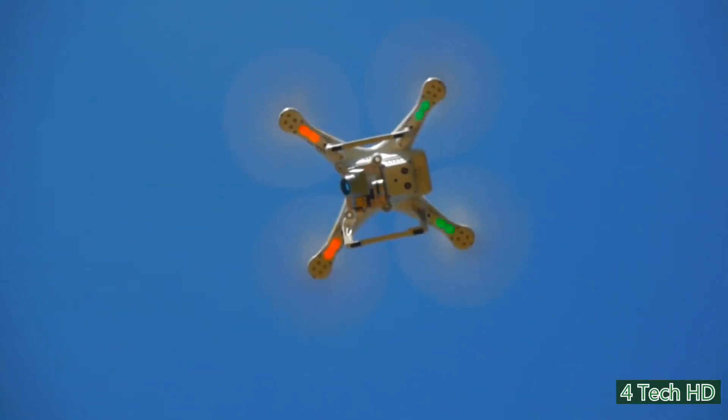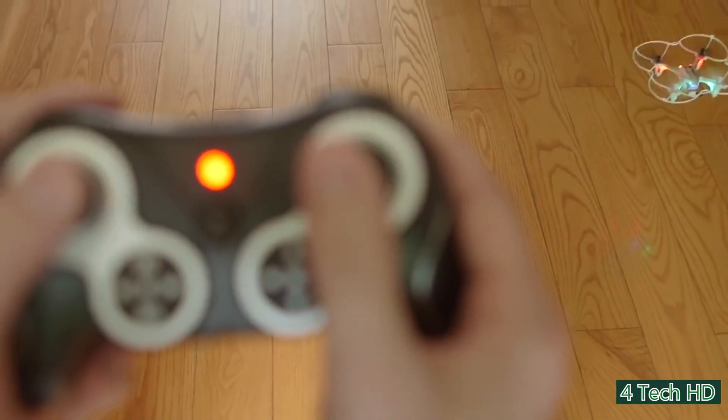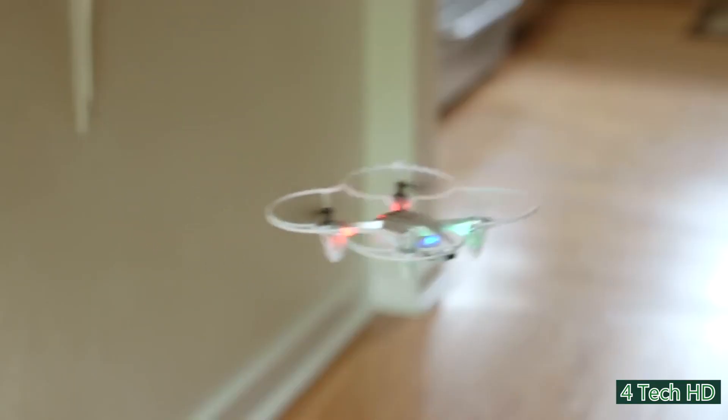Flying a drone is an amazing experience, and in recent years we've seen the rise of drone technology skyrocket, and many drones have caught the attention of hobbyists around the world.